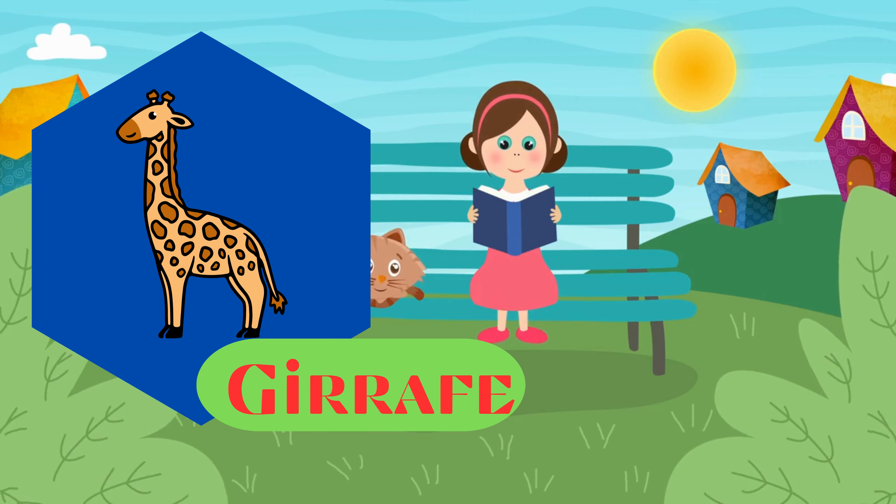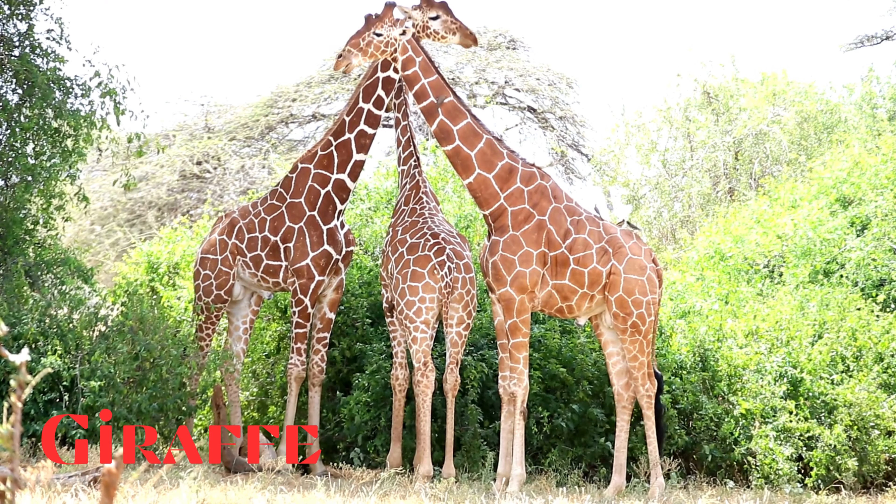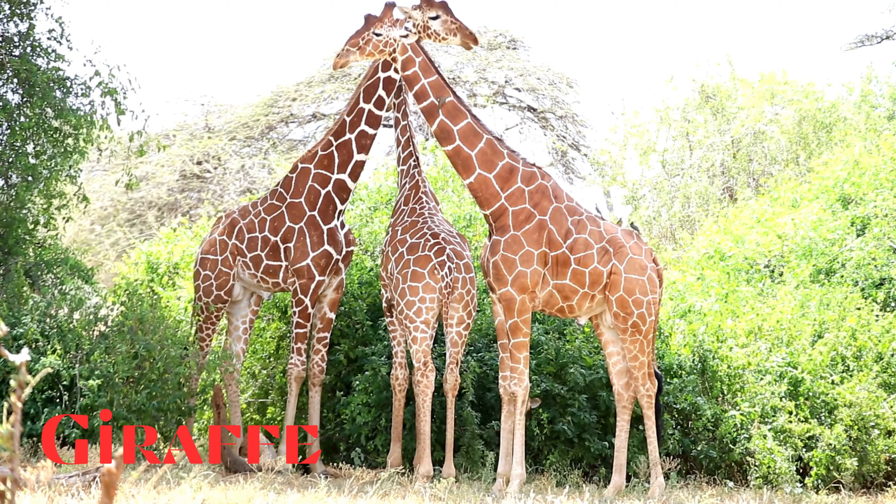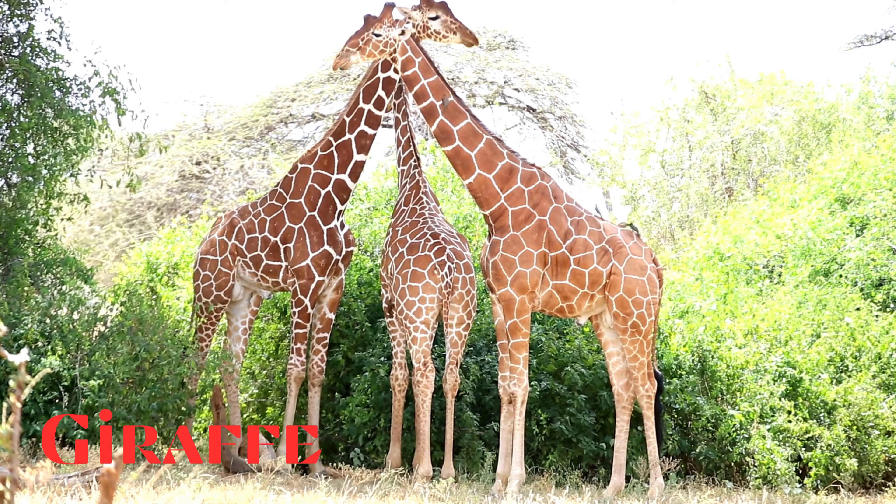Giraffe. This is a giraffe, the tallest living terrestrial animal, known for its long neck and distinctive spotted coat.